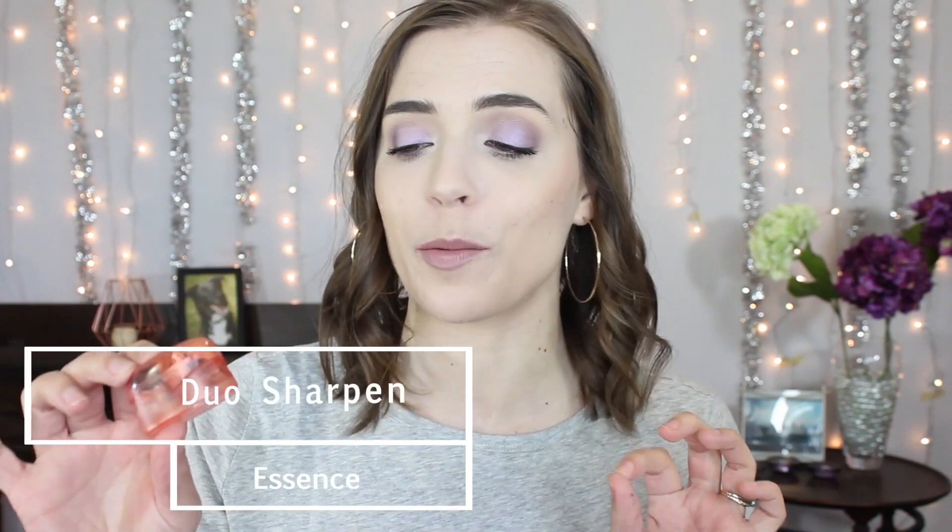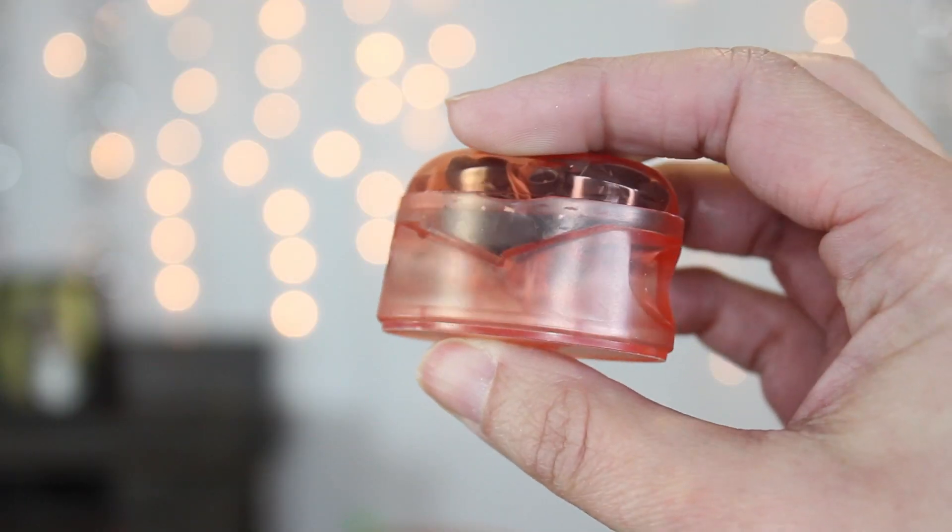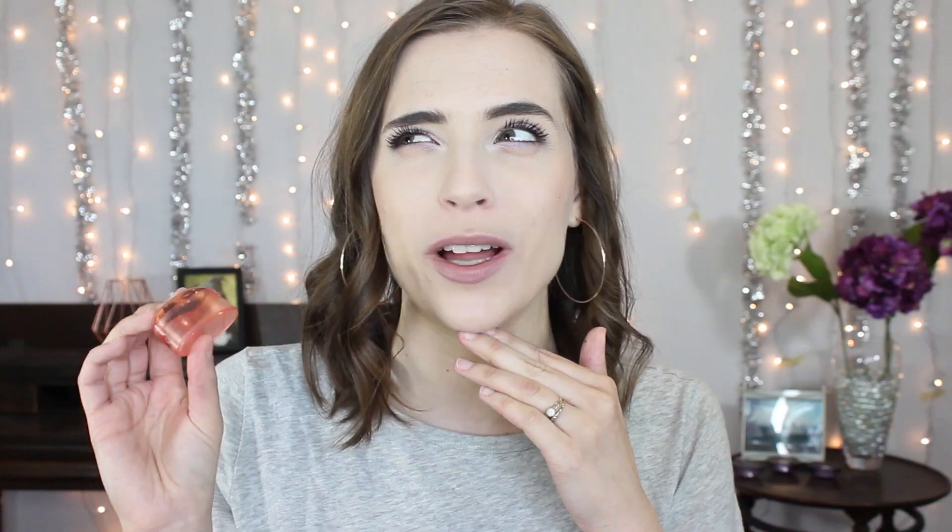First up on the list today is a pencil sharpener from Essence. I love this sharpener — I've actually been thinking about it a lot recently because I have a video I'm planning that I think this is going to be in, because this is the best pencil sharpener I've ever used and it is one to two dollars. It is really cheap. For the longest time I would not buy pencils like lip liners, eyeliners, that type of thing that needed to be sharpened, because no matter what sharpener I tried to use they would just chew them up, or even worse they would work but then the pencil would end up really, really long and skinny. This one doesn't do that — it's perfect. It has two different sizes so you can fit a larger jumbo pencil in here as well. Highly recommend.